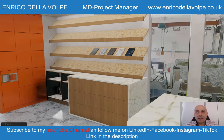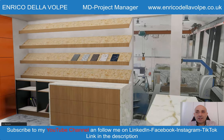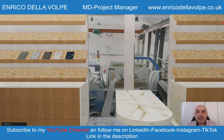On the top right side is located a display unit for marble samples. Underneath, a chest of drawers made between marble and oak. On the left side, a bookshelf.